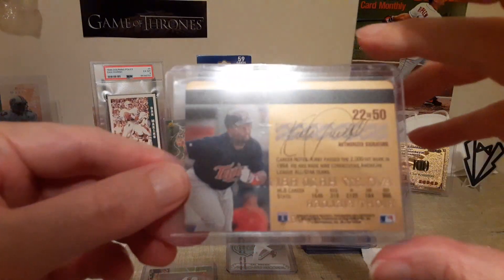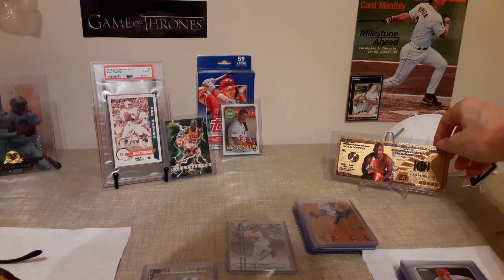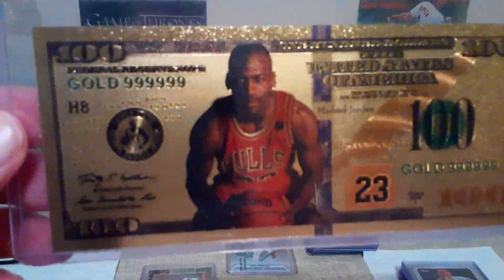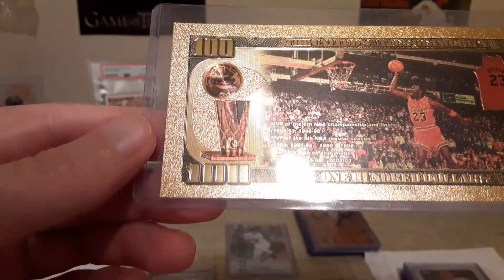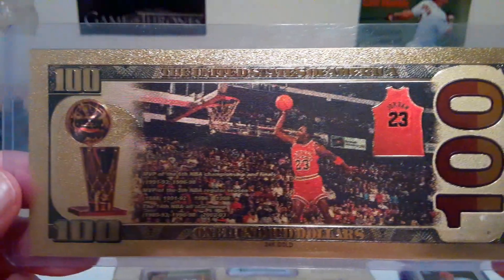Michael Jordan — I bought this for $10. I'm not sure of the origin or who made it, but apparently it's 24 karat gold, and I paid 10 bucks.